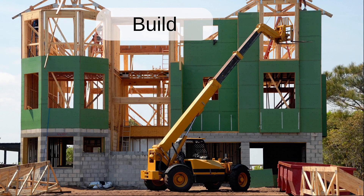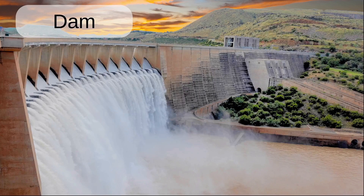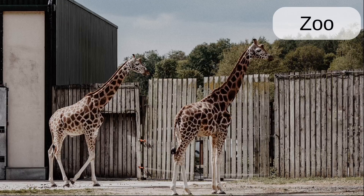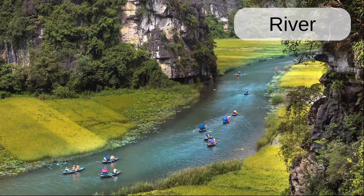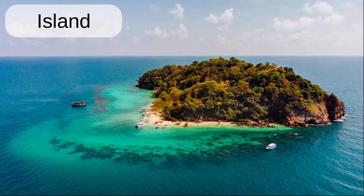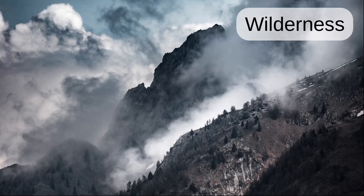Build. Building. Dam. Apartment building. Gym. Zoo. Waterfall. River. Bridge. Rail yard. Island. Cave. Vineyard. Wilderness.